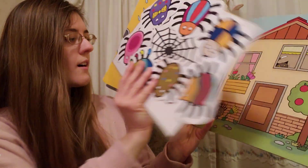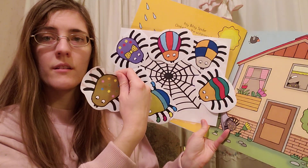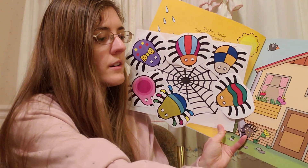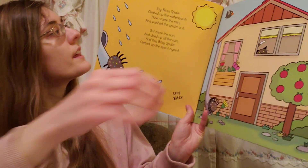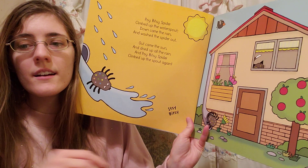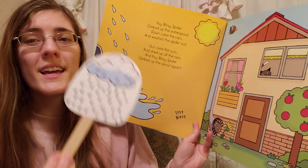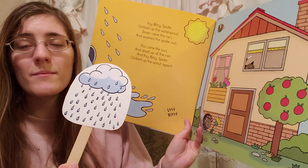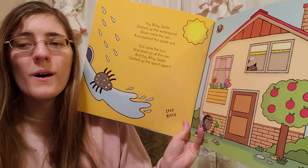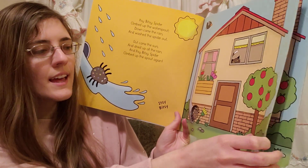First up is our itsy-bitsy spider. He's gonna come down from our web and we're gonna see where he ends up. The itsy-bitsy spider climbed up the water spout. Down came the rain and washed the spider out. Out came the sun and dried up all the rain, and the itsy-bitsy spider went up the spout again.